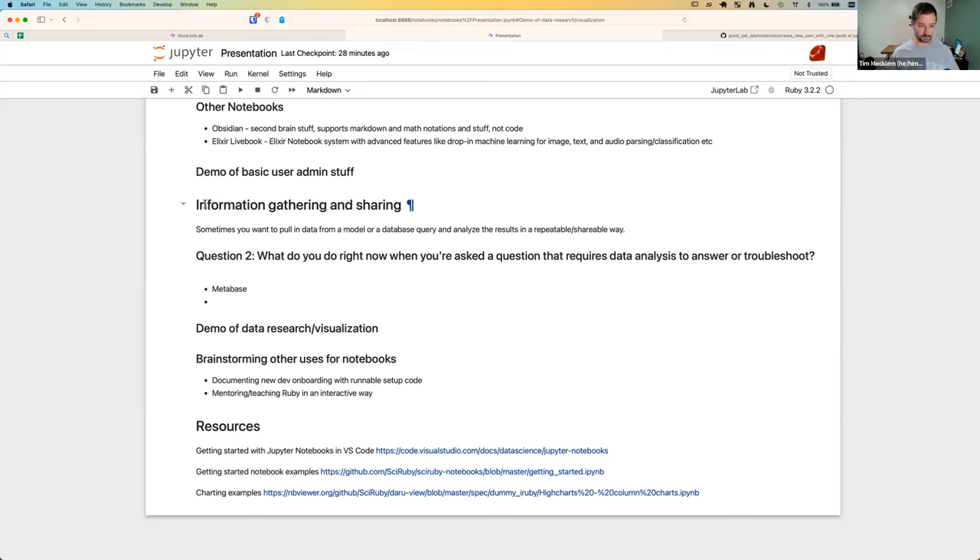What I like to do whenever I notice there's a question that needs to be answered is find a reproducible way to share what I found so that we can all agree: yes, this is the data, these transformations happened, this is the result, so let's make a decision after we trust it. That's actually really hard to do. This is one of the tools I use for it. I'm curious, as a general poll — what do you do right now when you're asked a technical question that has specific data you need to gather and analyze? We have Metabase — the ability to ask SQL questions or Metabase DSL questions that save as reproducible queries you can share.